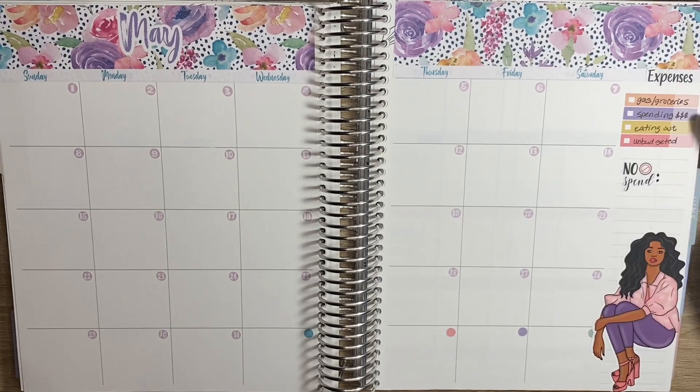This did come with the kit. And then the No Spin stickers are from Romina Rosa as well. My expense log legend, right here in the corner, is from Erica Life Vlogs. These are my different categories: gasoline, groceries, spending, eating out, and unbudgeted.